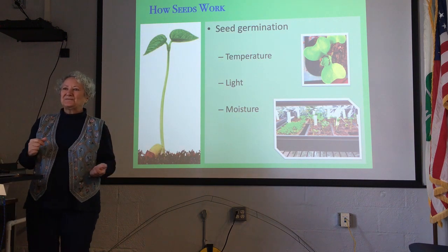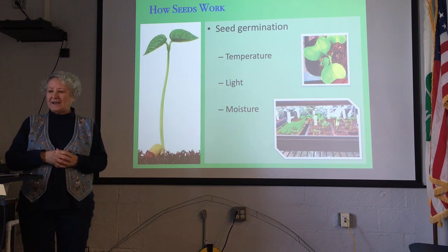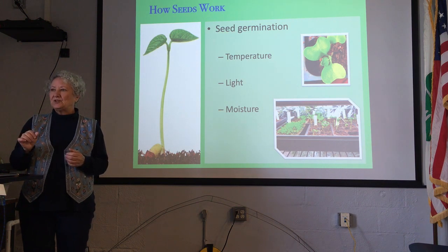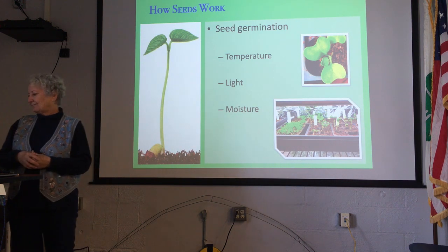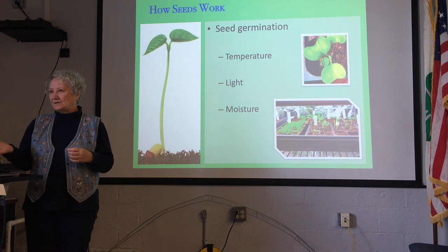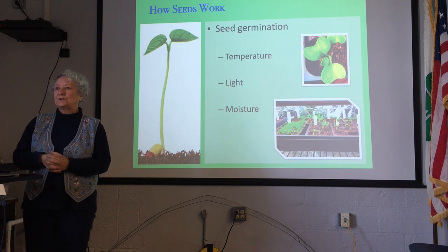What starts this chain reaction with all these hormones is the environment, and that's where we come in — we can manipulate the environment to start this chain reaction. The three main things in the environment are temperature, light, and moisture. Temperature is probably the most important — every single seed species has an ideal germination temperature range. As far as light is concerned, for the most part any seed will germinate whether it's under lights or in the dark. Once they do germinate, they immediately have to go under the light. But there are a few seeds that specifically need either light or dark to germinate.